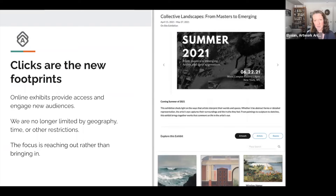Clicks with online exhibitions are the new footprints — not to replace footprints, but to complement them. Online exhibits provide access and engage new audiences. You're no longer limited by geography, time, or other restrictions. People can view an online exhibition while sitting on their couch at the end of the day. I love that the focus is reaching out rather than bringing in, which allows you to reach more audiences.